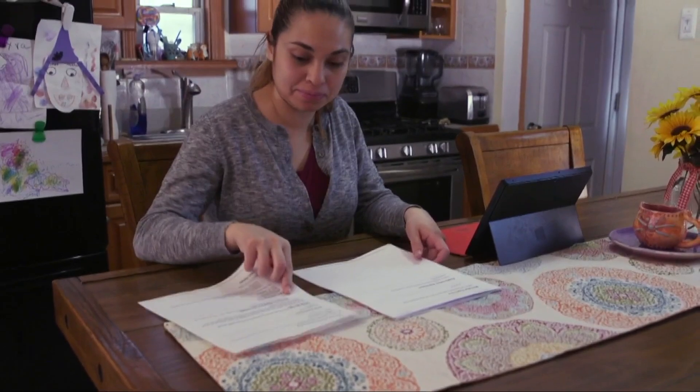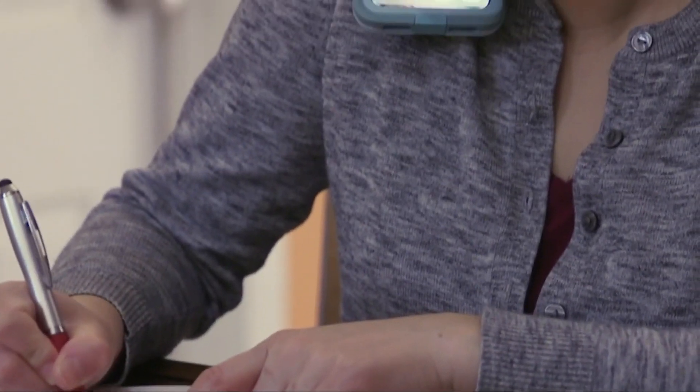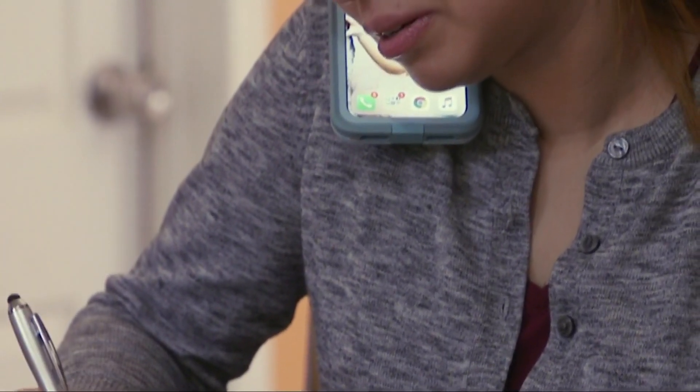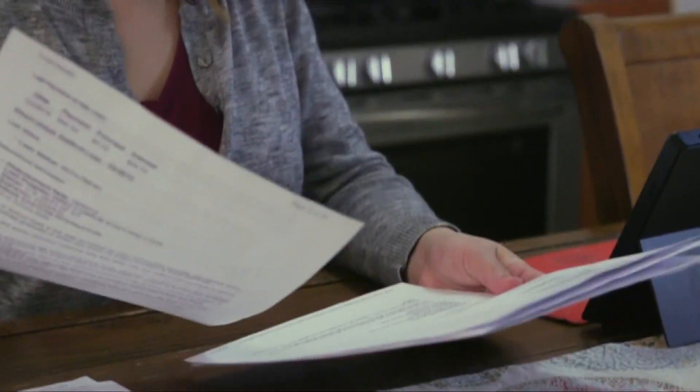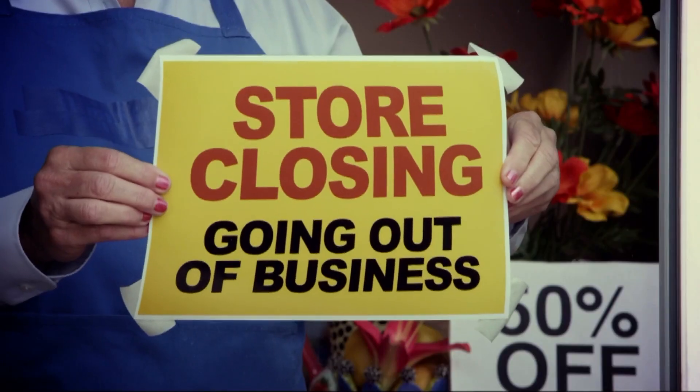If you're lucky, things are going well right now. You have a steady paycheck, you pay your bills on time, and you might even have a little extra money left over. But what if something unexpected happens? We've all experienced major financial emergencies — an unexpected home repair, medical bills, or even loss of income.